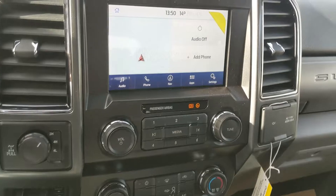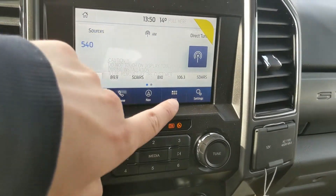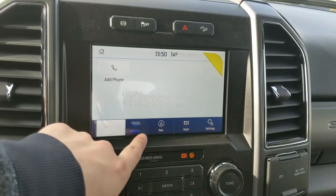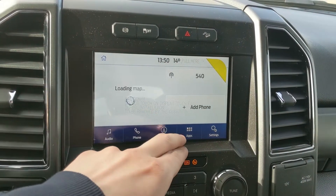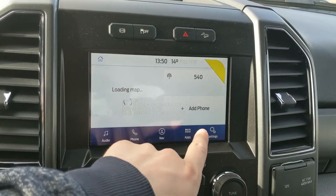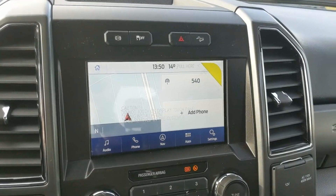Moving on to your center infotainment screen, which is radio, SiriusXM, and Bluetooth capable. You have your Bluetooth phone controls and navigation screens — hopefully you're not going to get lost on your travels. It's just loading right now, but you have your apps and settings for your screen and some other features around your vehicle.